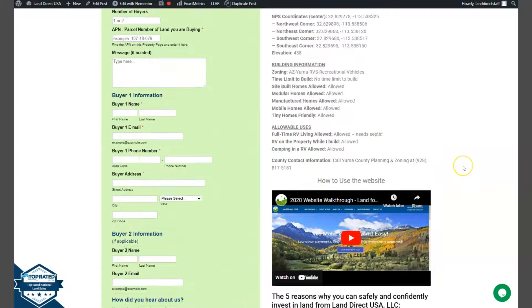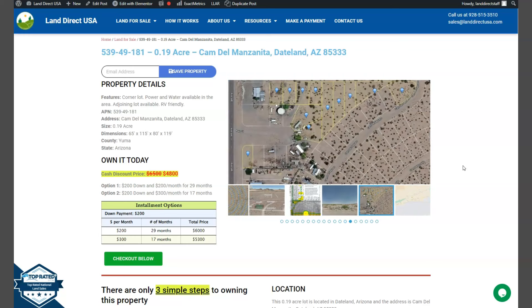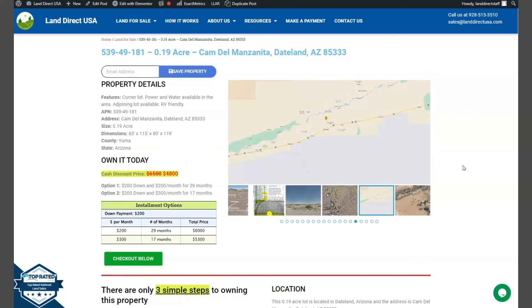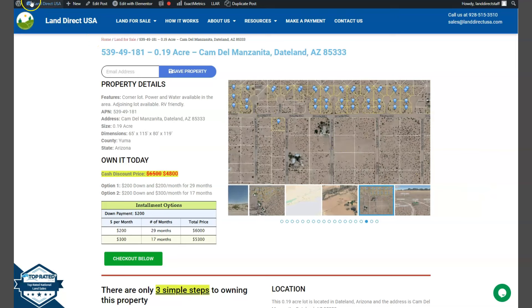And if you're interested in this lot, it's available at landerksa.com with a cash discount price of only $4,800. We offer seller financing with no credit check required. You just need to fill up the buyer's application form and put in a down payment of only $200 to reserve the lot. Or if you have any other questions, don't hesitate to call us at 928-515-3510. Thank you!